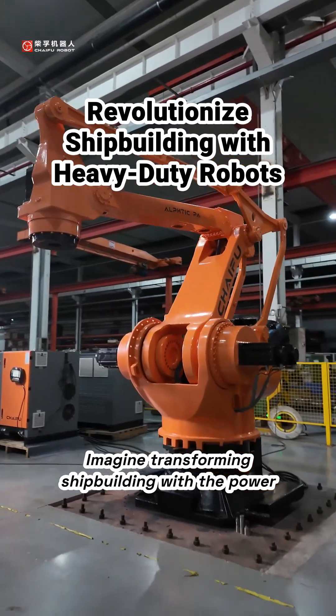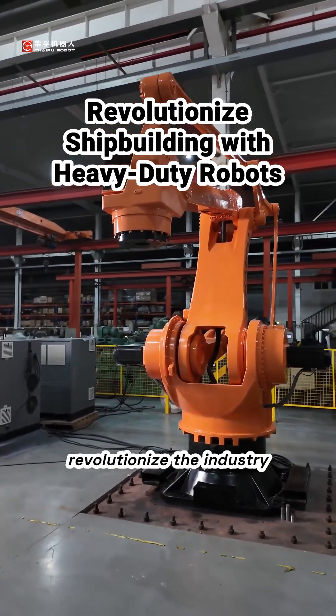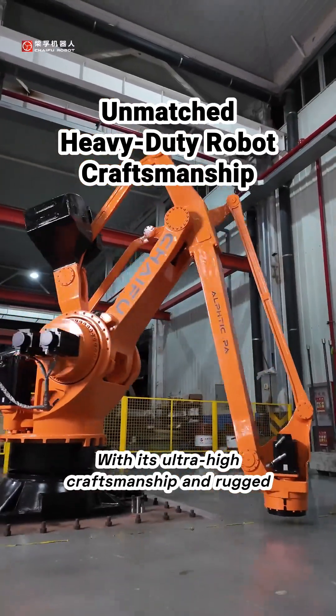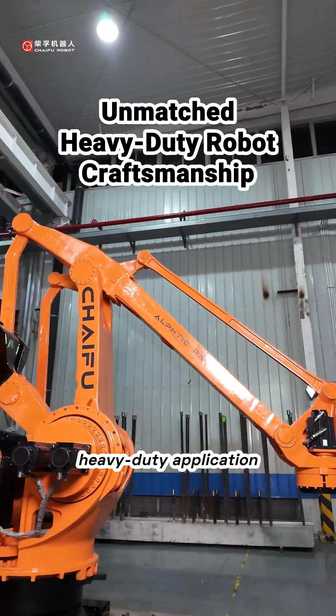Imagine transforming shipbuilding with the power of heavy-duty robots. The Alftik series is here to revolutionize the industry. With its ultra-high craftsmanship and rugged structural design, the Alftik is unmatched for any heavy-duty application.